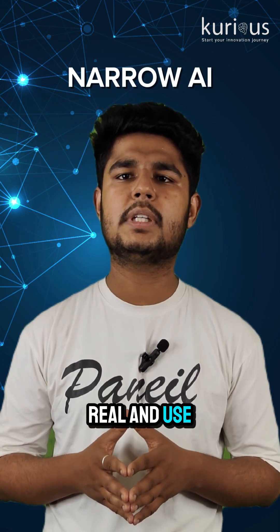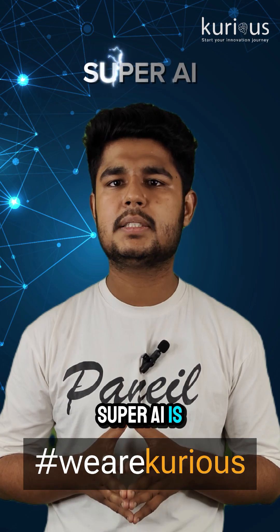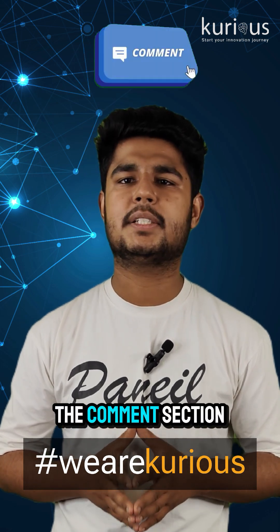To sum it up: Narrow AI is real and used every day. General AI is getting better and more useful. Super AI is still just in movies. Which one do you find the coolest? Tell me in the comment section.